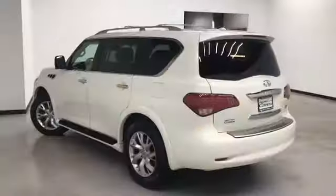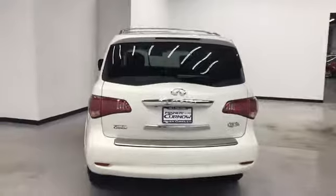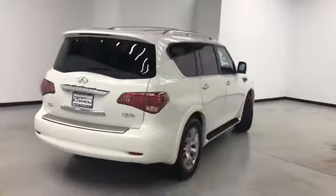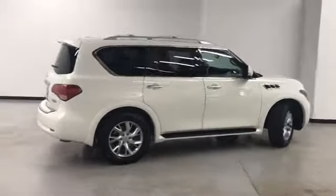This also has power rear folding seats. This concludes our walk-around video of this 2012 Infiniti QX56. Randy Curnow Buick GMC is located at 7707 State Avenue in Kansas City, Kansas. Our phone number is 913-334-1166.